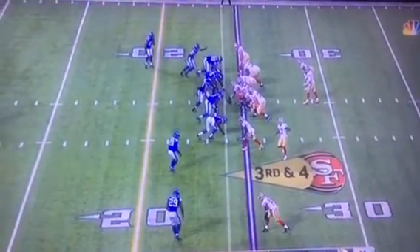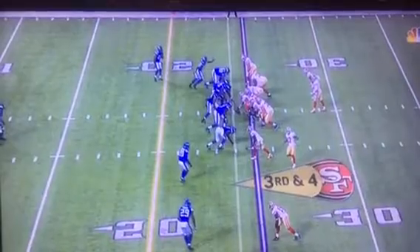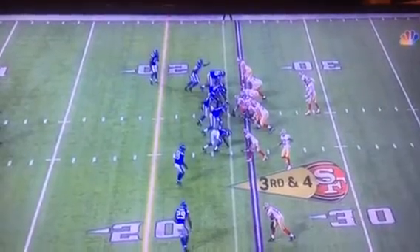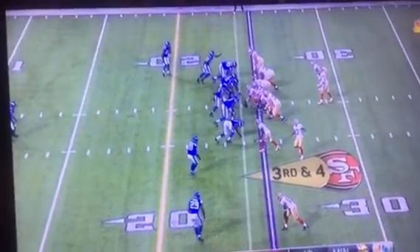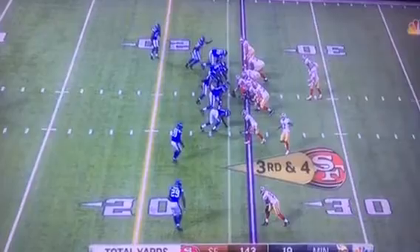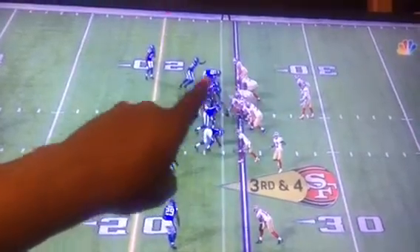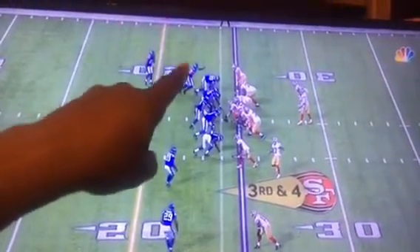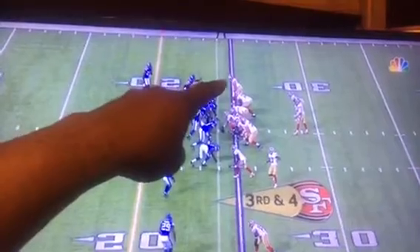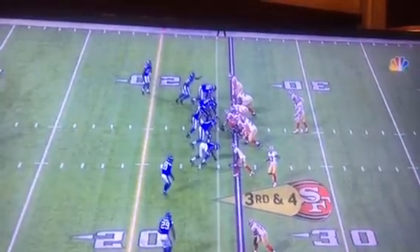In this touchdown to Carlos Hyde, even though the formation is not unusual, the one key element is the passing to the back out of the backfield — a common West Coast offense staple that in the era of throwing to wide receivers has been all but lost at the NFL level. Carlos Hyde is going to come out, run as if he's running a flat pattern, but then turn back and run down the middle. It's a pattern called Texas. This inside split end will essentially run a clearing-out pattern for the halfback.